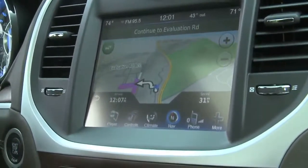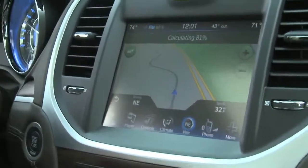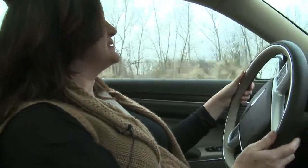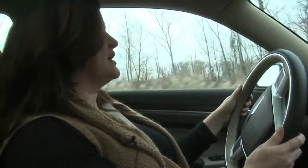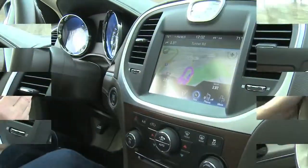So with a few simple commands, I'm able to enter an address. I hear the audio prompts and also get turn-by-turn information in the center electronic vehicle information center screen, which is in the middle of the cluster.